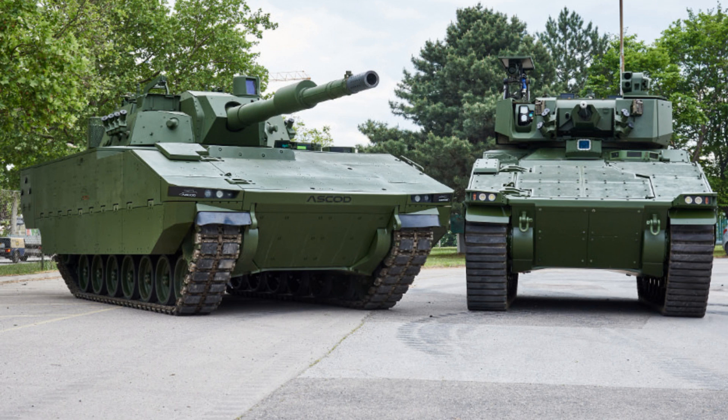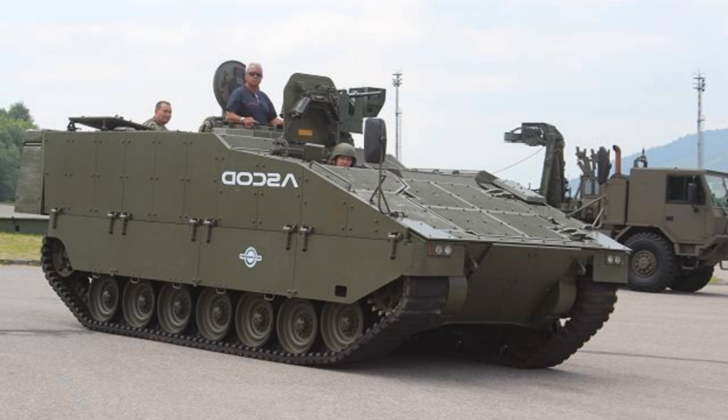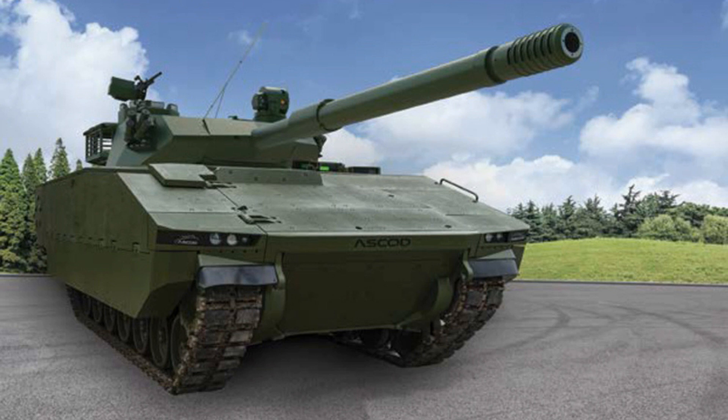Standard equipment of the Ascot new generation includes fire detection, protection, and suppression system for the engine compartment and crew compartment; NRBC (nuclear, radiological, biological, chemical) protection system; an environmental control system that includes air conditioning, heating, and ventilation; and a local situation awareness system fitted for 360-degree vision of the near field that enhances and aids driver operation.